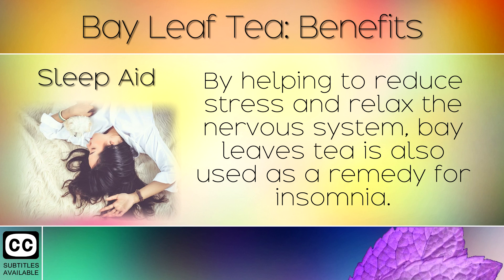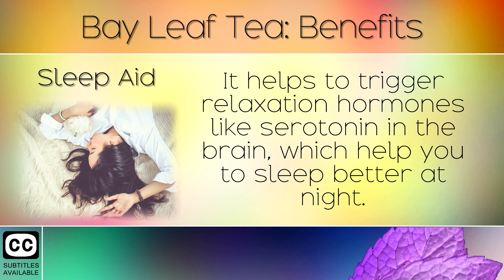8. Sleep Aid. By helping to reduce stress and relax the nervous system, bay leaf tea is also used as a natural remedy for insomnia. It helps to trigger relaxation hormones like serotonin in the brain, which help you to sleep better at night.